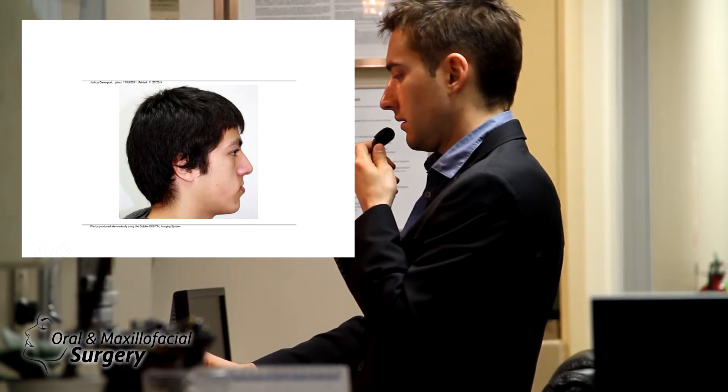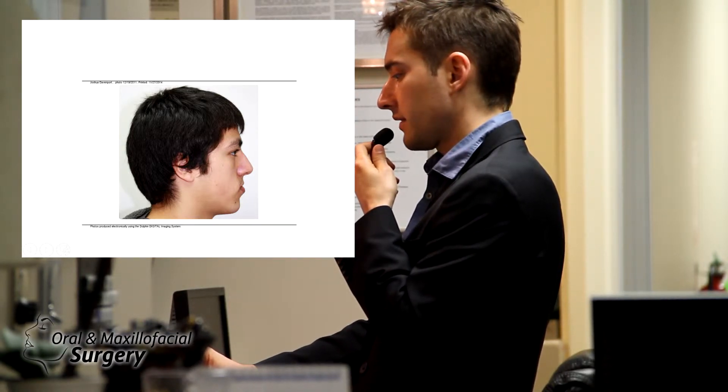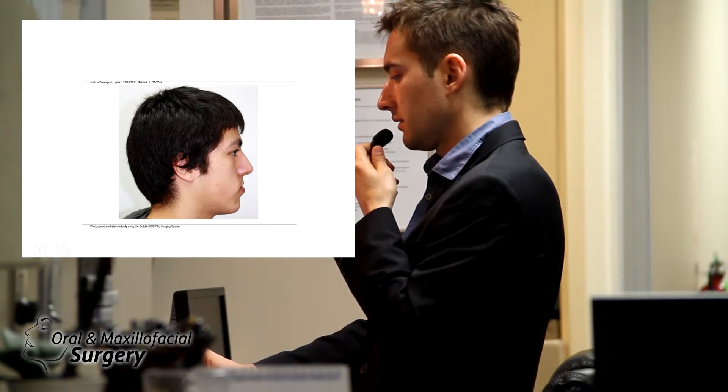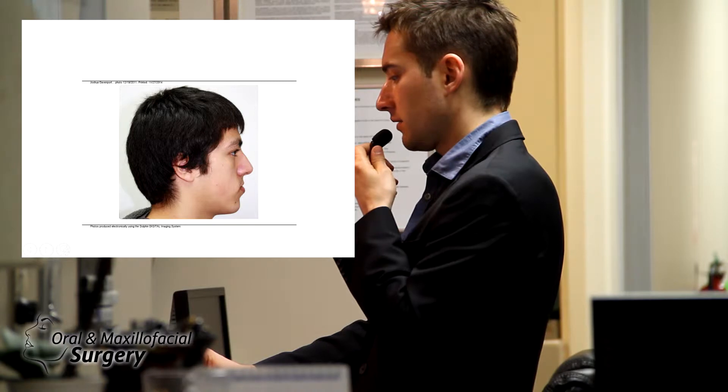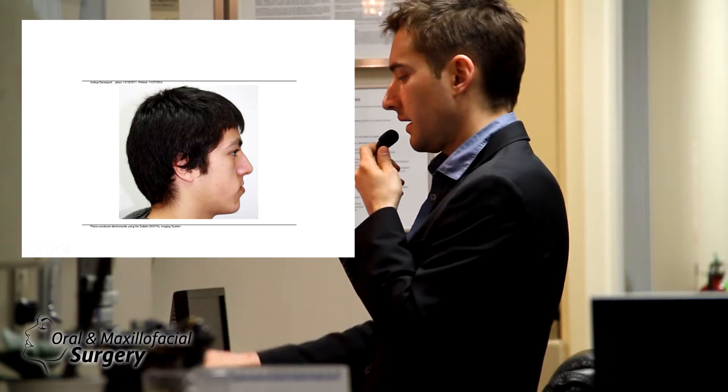Most of the time in class 3, the upper jaw is behind and the lower jaw is forward. His throat length is not that bad. Vertically he's a little long. He has a nice columellar show, the nasal tip is okay, and there could be a little suprатip break on the nose.